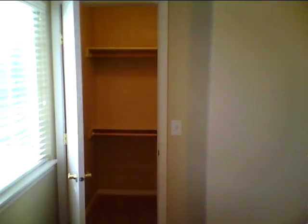The second bedroom — both bedrooms are the same size — so it's great for a roommate situation or office. There's another nice size closet, the same size as the other bedroom, with two storage units.